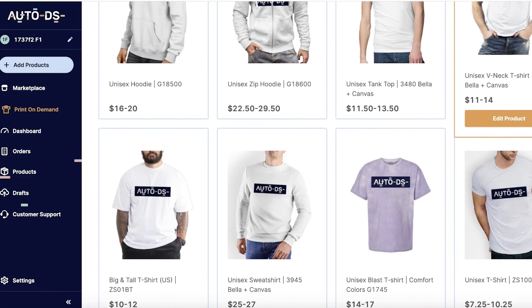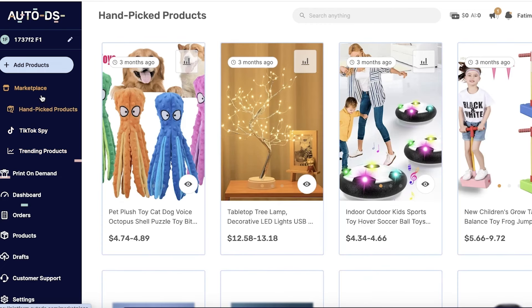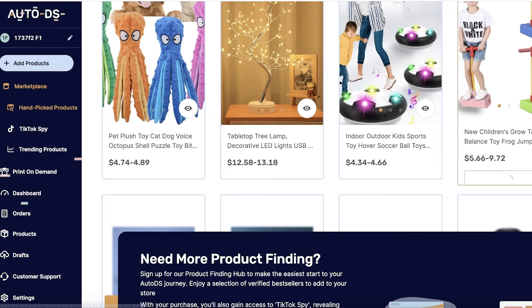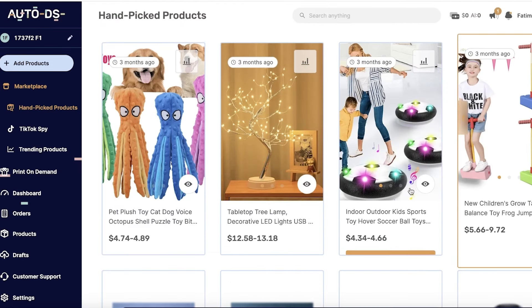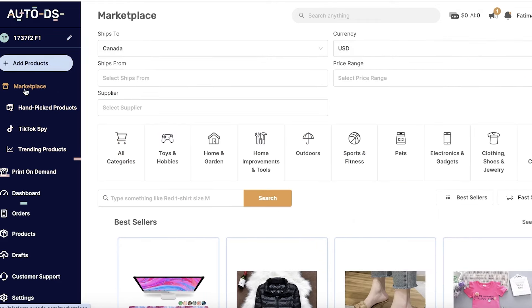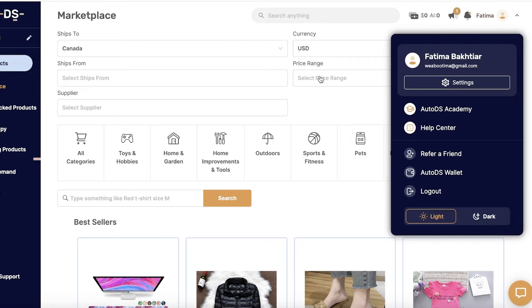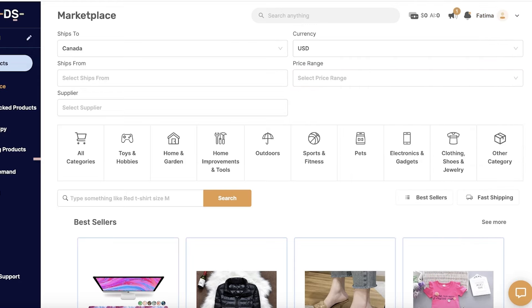It has automated fulfillment as well as integratable tools, and it allows you to find trending products. It also has two add-ons: a TikTok spy add-on and a trending product add-on. However, both of these add-ons cost extra above your normal subscription. AutoDS does not have any free version available — they only offer a 14-day free trial so you can better understand the platform.